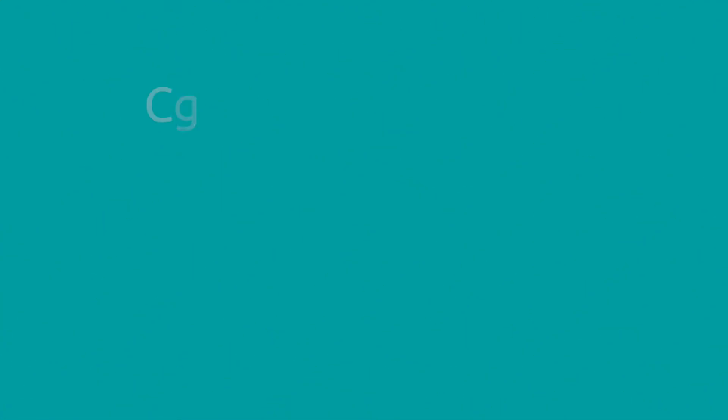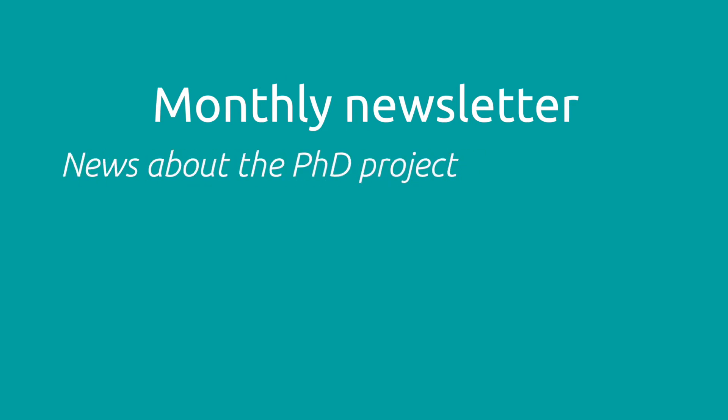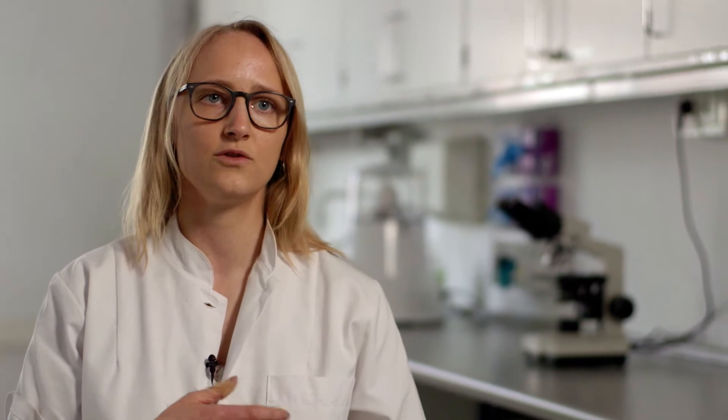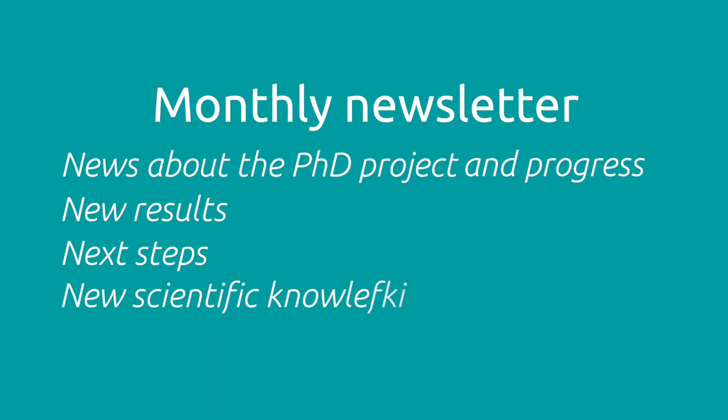The newsletter is an email I send out once a month with a little news about the project, the progress, if there are any new results, and what I'm going to do next. Every now and then I also include any new interesting scientific knowledge within the area that the company works in.